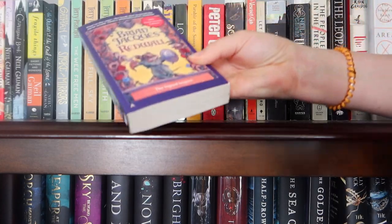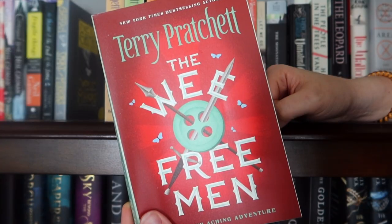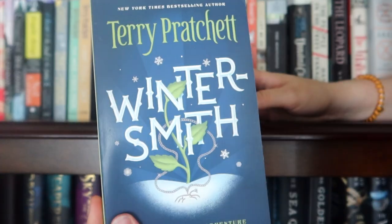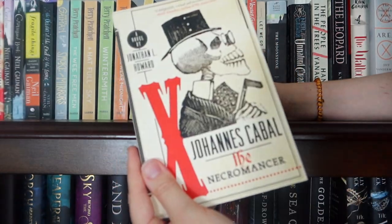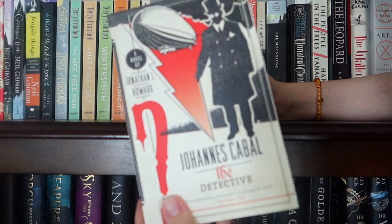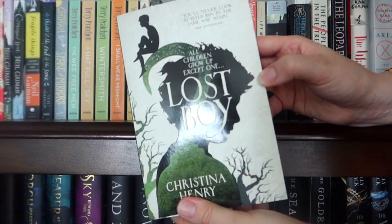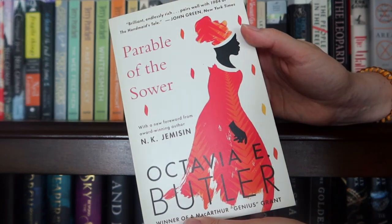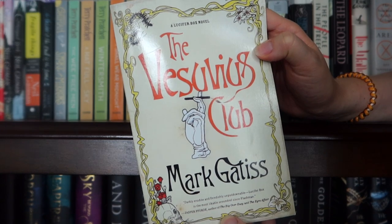Then lying on top I have the first Redwall book. I have my Tiffany Aching Terry Pratchett books: The Wee Free Men, A Hat Full of Sky, The Wintersmith, I Shall Wear Midnight, and The Shepherd's Crown. Then I have two Johannes Cabal books: Johannes Cabal the Necromancer and Johannes Cabal the Detective. And it's pretty random after that: Carrie by Stephen King, Lost Boy by Christina Henry, The Parable of the Sower, The True History of the Kelly Gang, Songs of the Earth, The Vesuvius Club, Never Let Me Go, The Moonstone.